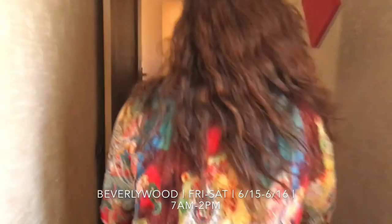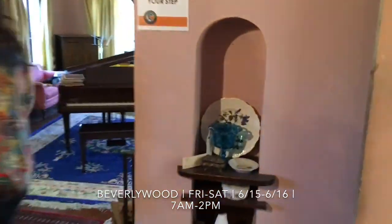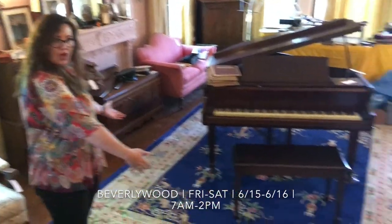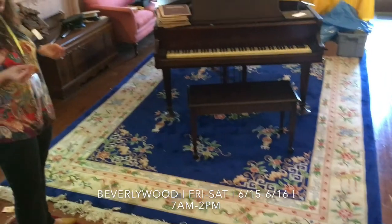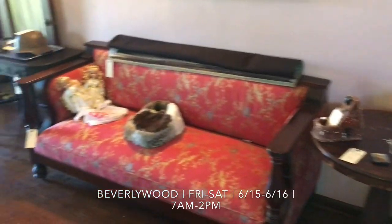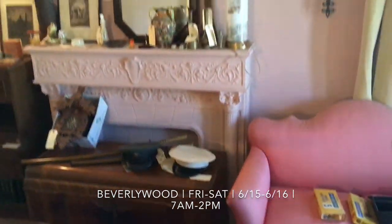We're going to head into the living room, and then the last place we're going to go is downstairs to the garage at street level. Check out that beautiful piano — and look at the rug, isn't it beautiful? Such bright, vibrant colors. Some really lovely rugs at this house. We've got some really awesome armchairs, that beautiful couch, some great decorative pieces, lamps, table lamps, a beautiful art deco trunk over here, some swords. And before we go downstairs, we have these great old photos.